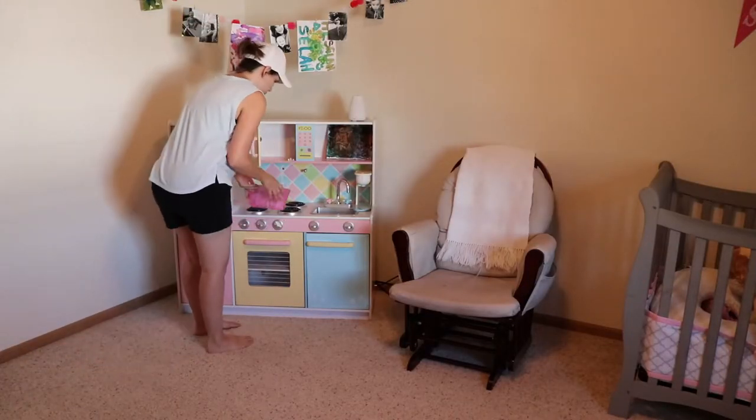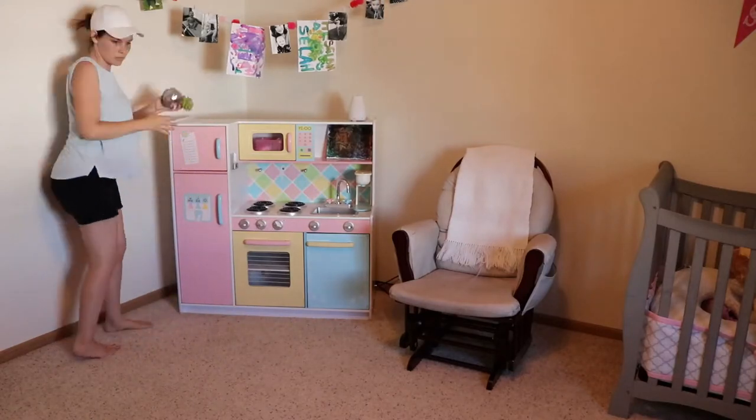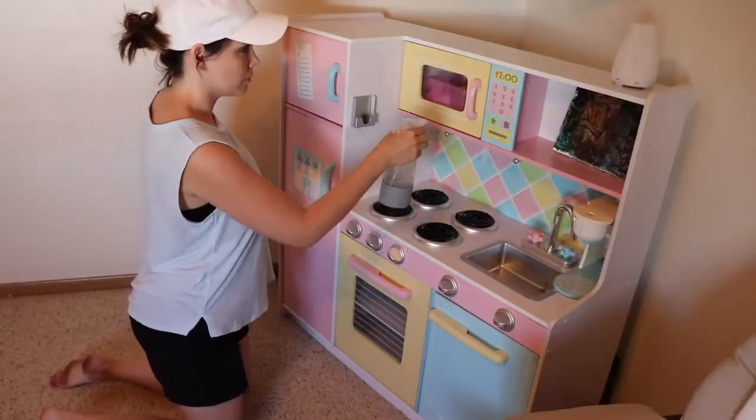All right, now I'm going to clean up this area again because they got the toys out again. You know, cleaning with toddlers around!